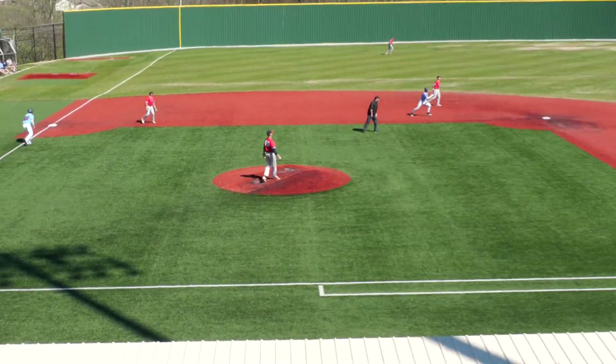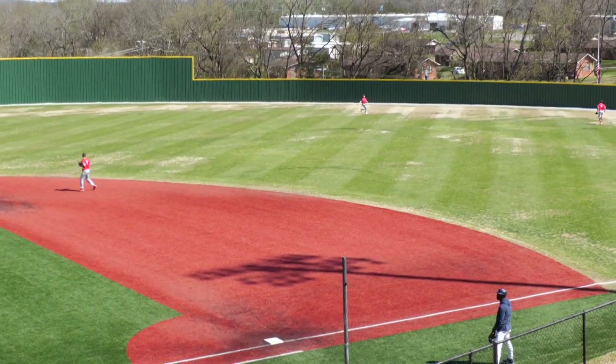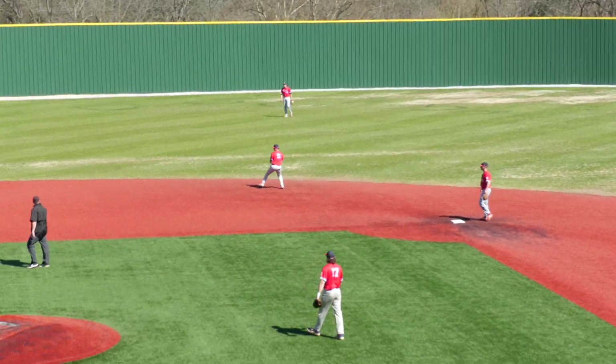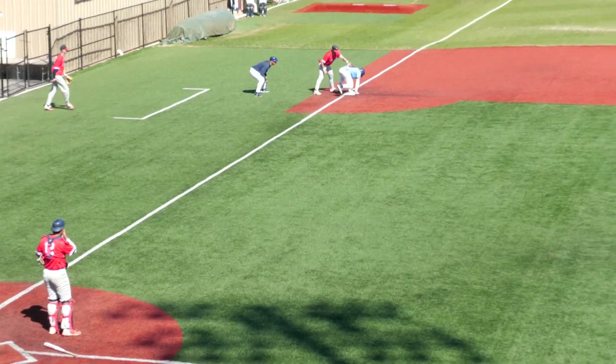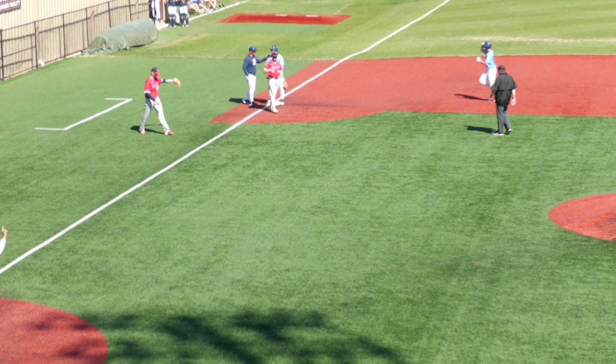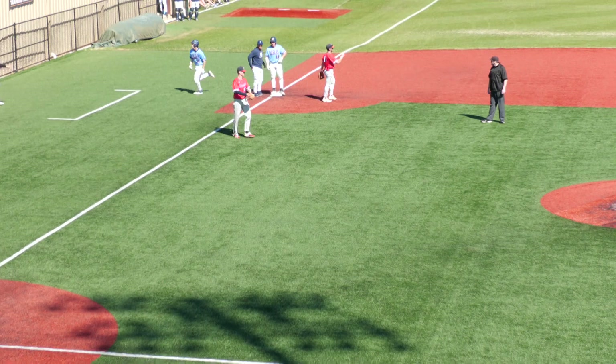The 1-0. Smith flies it out to center field — similar spot, but Goodwin has the ability to track this one down. Tagging and scoring Denton. To third base goes Ballant, nearly over-sliding the bag as he bumps into Hilliard. But another sacrifice fly nets another Carson Newman run.